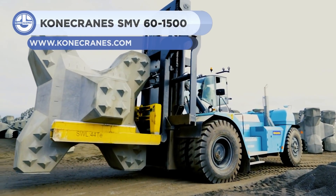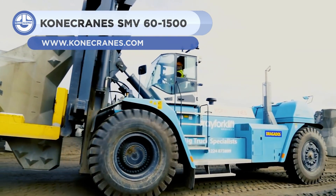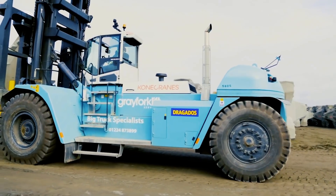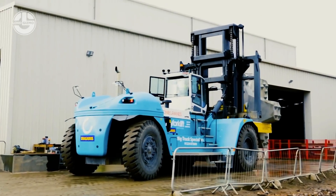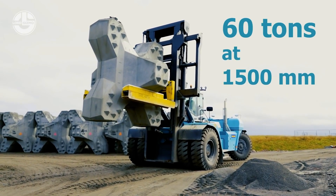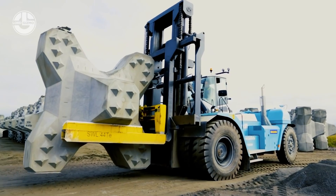Next, we have the Cone Cranes SMV 60-1500. It is a forklift truck designed for handling industrial products. Its load-sensing system adapts the lifting power to the weight of the load, ensuring maximum productivity, less fuel consumption, and minimal noise. Its ultrafine filter system improves the hydraulic oil change interval from 4,000 to 12,000 hours.